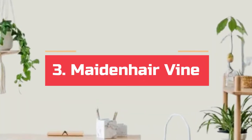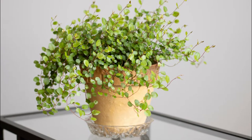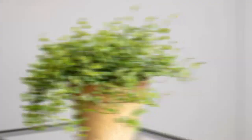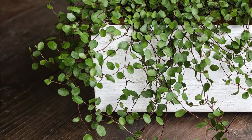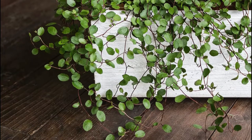Number 3. Maidenhair vine. This creeping vine from New Zealand is also known as Lacy Wire vine, Necklace vine, and Angel vine. It offers thin, wiry leaves that grow densely on a compact, bushy, tangled plant. It's perfect for hanging baskets and planters on plant stands.